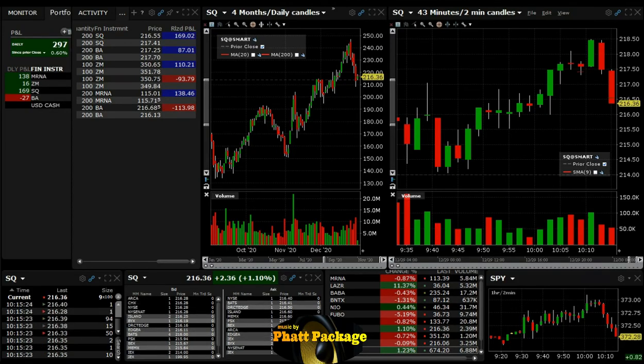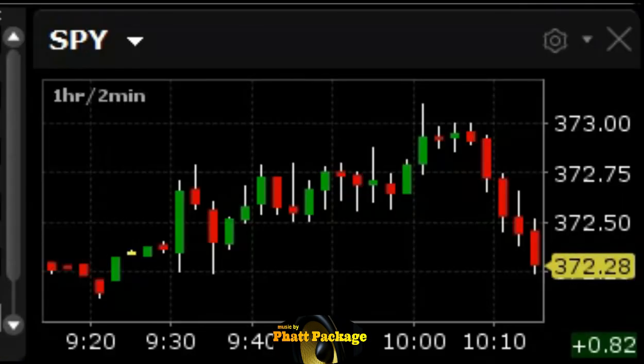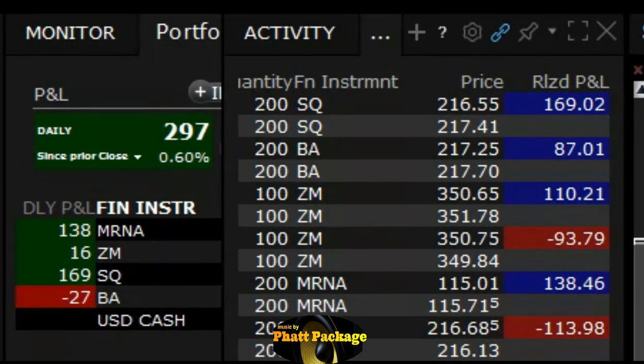Traders, I think that's going to be it for us today. Don't see anything else that looks good. Market is just dropping but it's green for the morning — up almost a full percent on SPY. We're going to keep it green. We're up $297. Six trades, four winners, two losers. Our biggest winner was SQ and our biggest loser was BA. Thanks for watching.